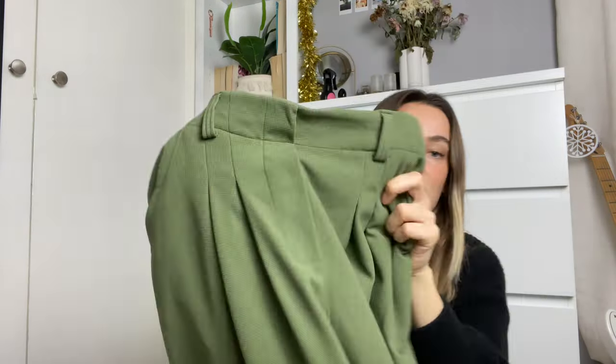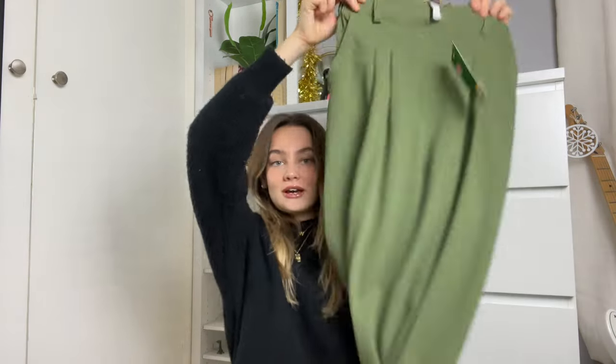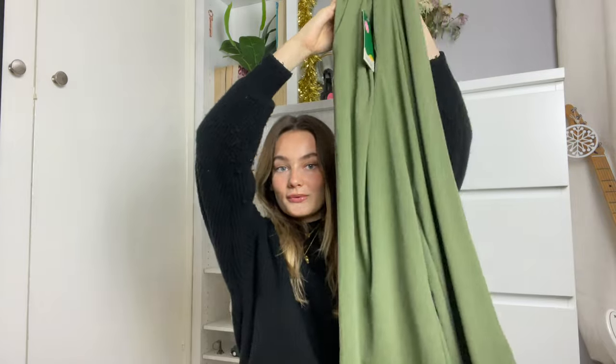Then I got the same trousers in this gorgeous sagey green colour. You can see all the detail a lot better in this colour. Something I've noticed is that these have been in the packaging and they literally aren't wrinkled at all, which for me is honestly ideal. I absolutely love both pairs.